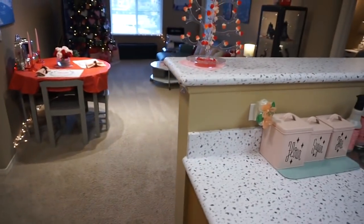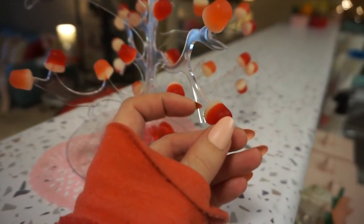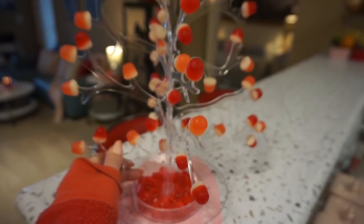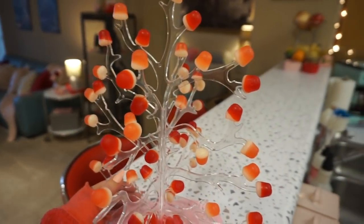And here in the kitchen I was so excited because I found Valentine-themed Dots. You guys might remember from Christmas — this is my gumdrop tree. Love this. So many fond childhood memories for me.